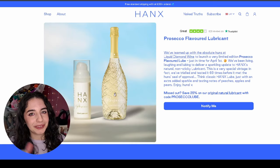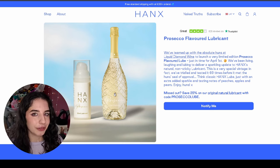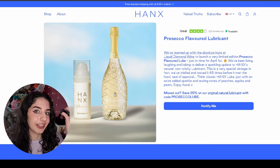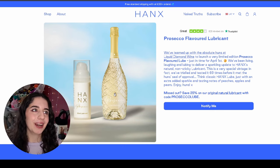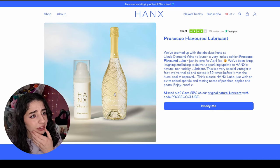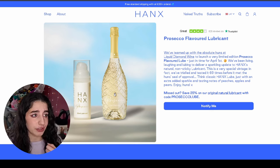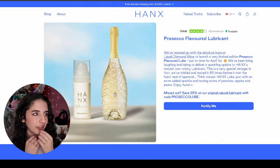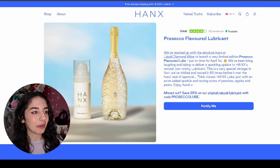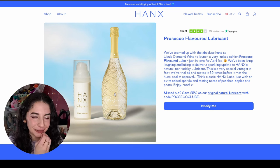Hanks decided to team up with a wine company — who doesn't love flavoured lube every now and again? Especially prosecco flavoured. What's quite good about this is that despite the jokiness, they actually give you a discount code on both the Hanks website and the wine and alcohol company they partnered with. So you do actually get a benefit out of this, not just giggles. I feel like this could actually be a thing — there's strawberry flavour, I don't know what other flavours there are.